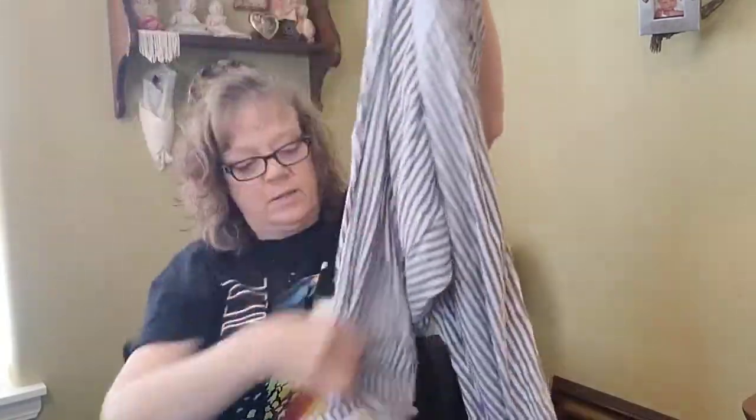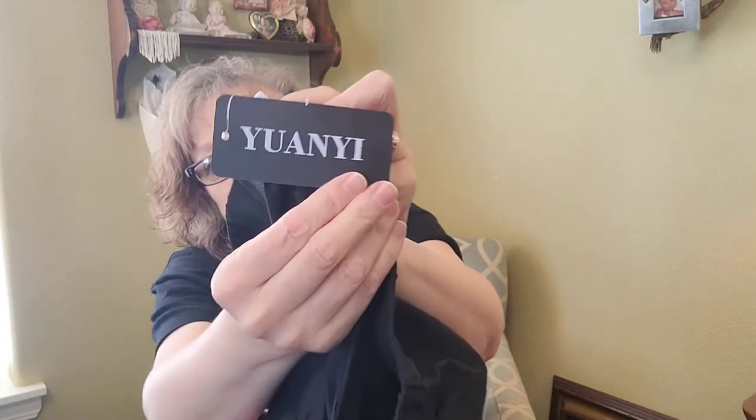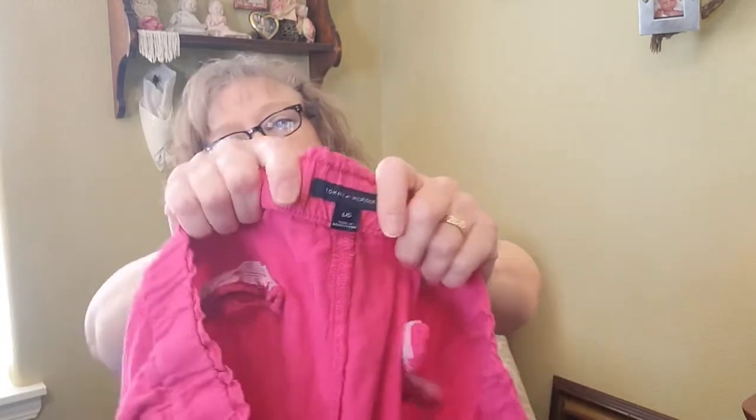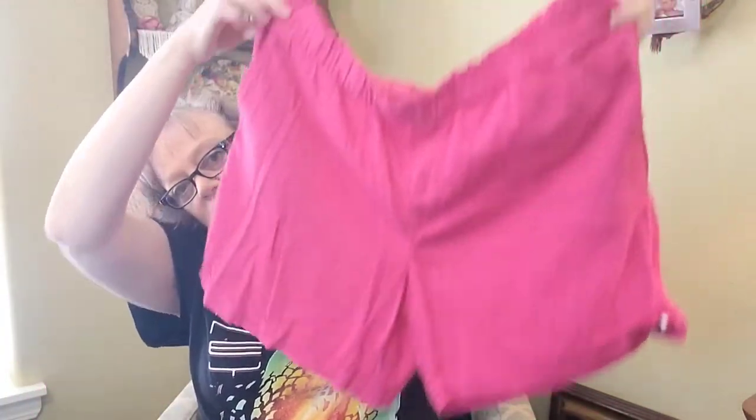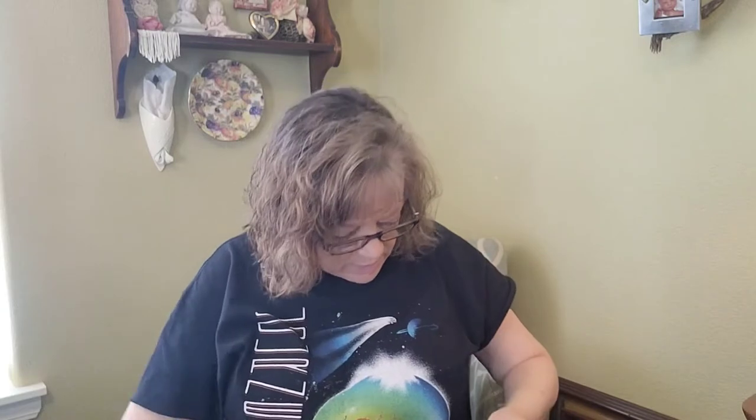I'll see if buy-sell-trade will take the Denizen jeans — they might think they're kids. This is Lane Bryant, just a pair of linen cropped pants with a cute little detail on the roll-up drawstring, size 18/20 — try those at buy-sell-trade. This is new-with-tags Uani — just a pair of black linen shorts. Tommy Hilfiger linen shorts size large, and a Tommy Hilfiger linen skirt size large.